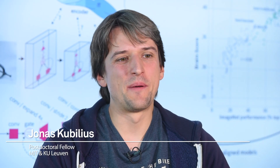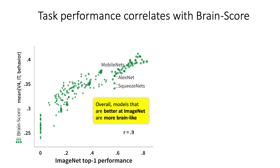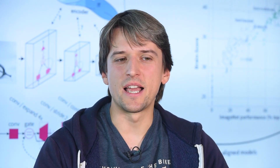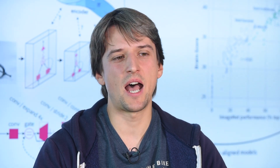When we benchmarked all of these models on BrainScore we found a very robust global correlation, such that models performing better on ImageNet are also more predictive of brain responses. However, the state-of-the-art model on ImageNet is not the best model for predicting brain responses. So it seems like if you're only optimizing for ImageNet, that strategy may not be sufficient anymore to get the best models of brain.